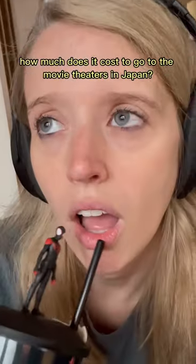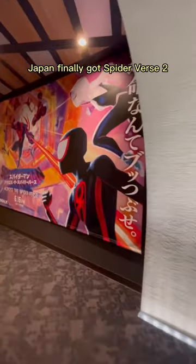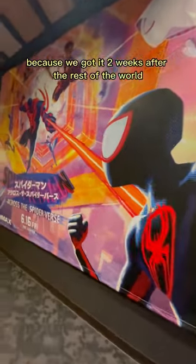How much does it cost to go to the movie theaters in Japan? Let's find out. Japan finally got Spider-Verse 2 — and the 2 is appropriate because we got it two weeks after the rest of the world.